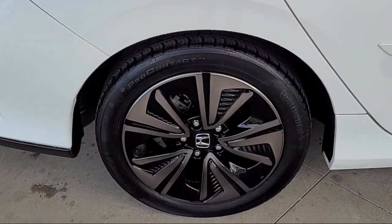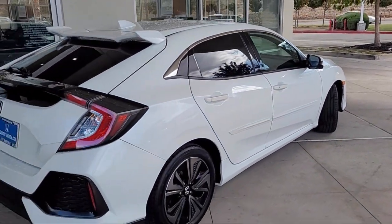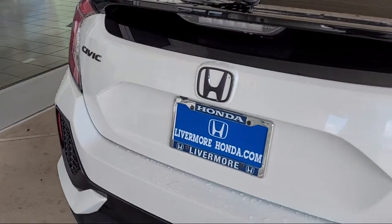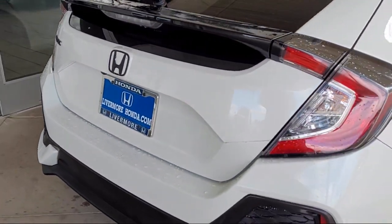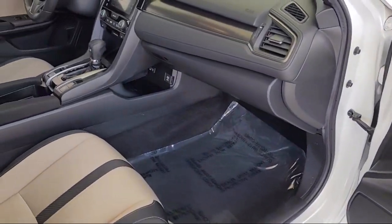Sirius XM satellite radio, rear view camera, air conditioning, electronic stability control, steering wheel controls, alloy wheels, speed sensing steering, and has less than 30,000 miles on the odometer.